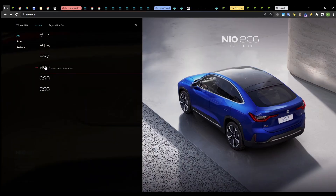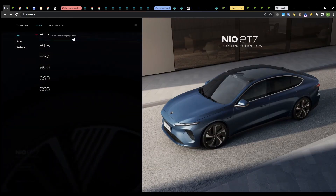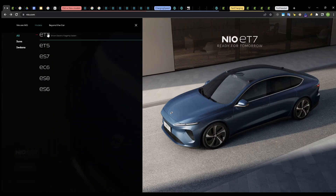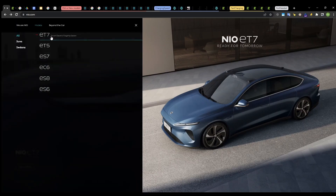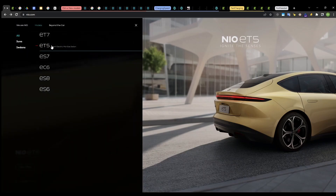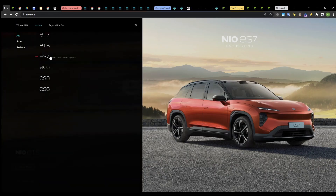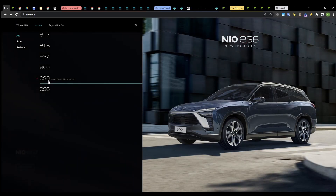These three are the older models on the NT1 platform, and this year three new vehicles arrived on the NT2 platform. The first one is the ET7, which is a Model S sized sedan. The second one is the NIO ET5, which is a Model 3 sized sedan. And the third one is the ES7.